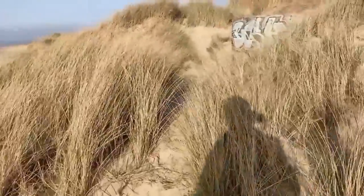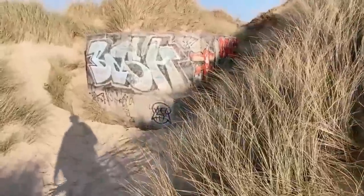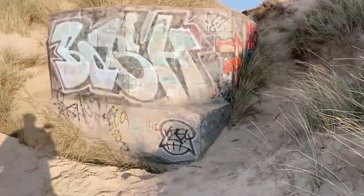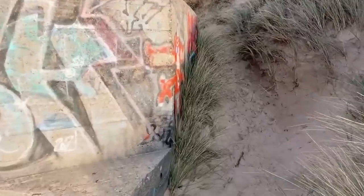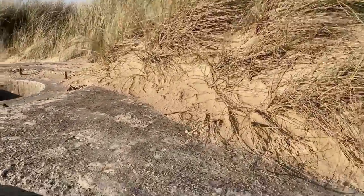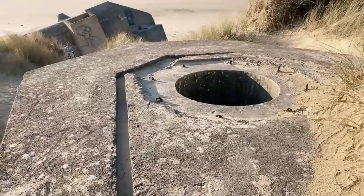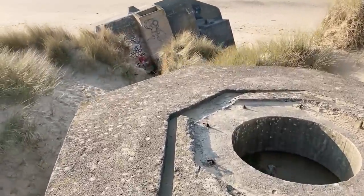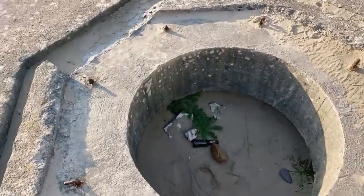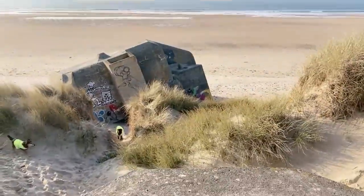There's another little one here, still up in the dunes — it's like a little tobruk maybe, let's have a look. Yep, a little machine gun tobruk. It'll be full of sand — and indeed, full of sand and empty beer bottles.